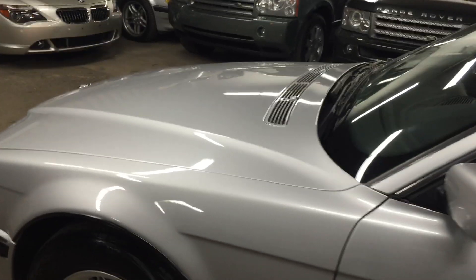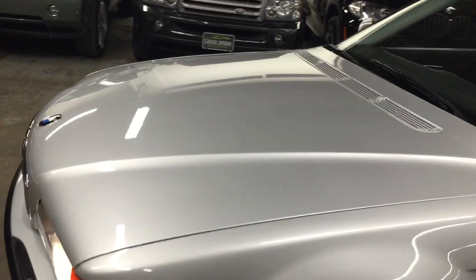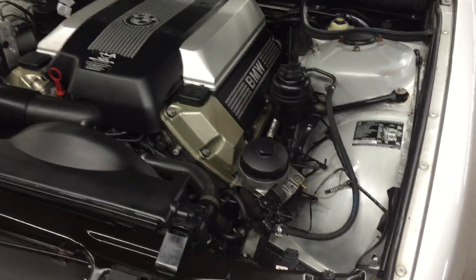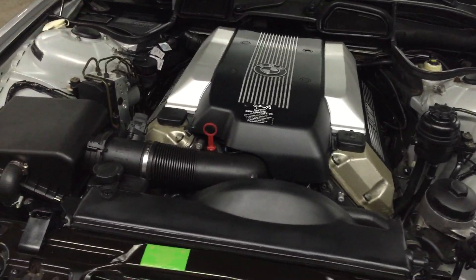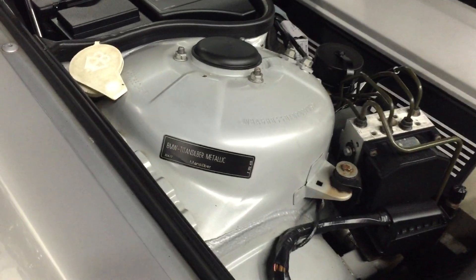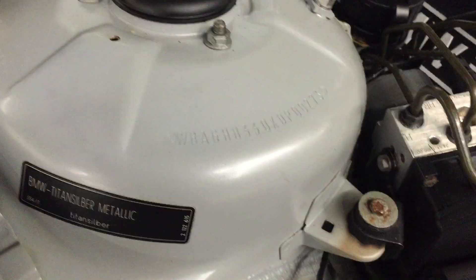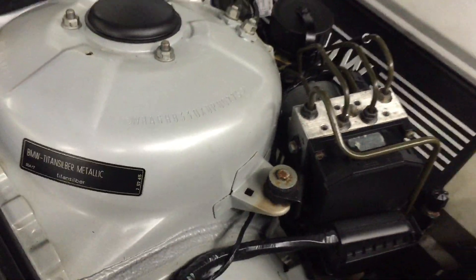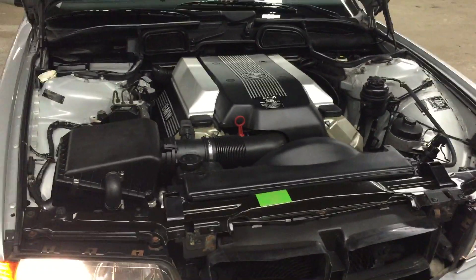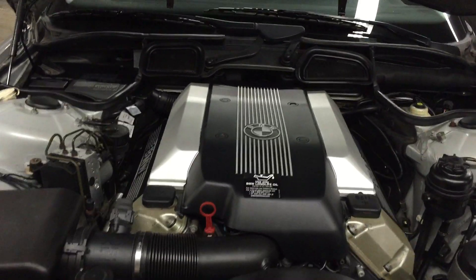We're going to open the hood and take a peek at that gorgeous 4.4-liter V8. Again, 79,000 original miles in this car — hard to believe. The engine bay is as close to spotless as you're going to get. All the original factory tags are here, showing the color code and the VIN number stamped on the shock tower itself. The car runs smooth and does not need a thing. This car just needs to be enjoyed.